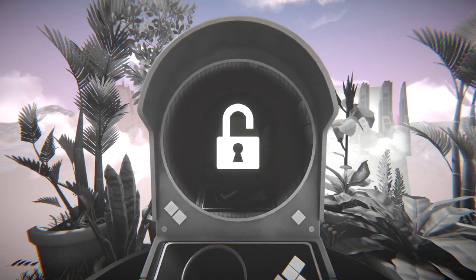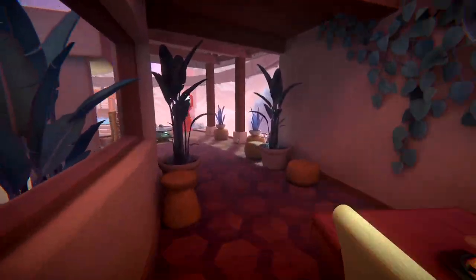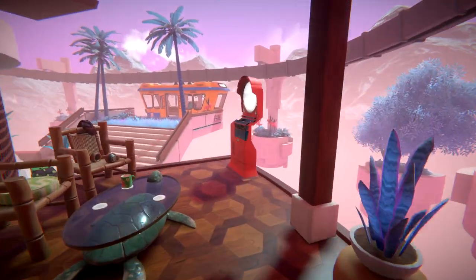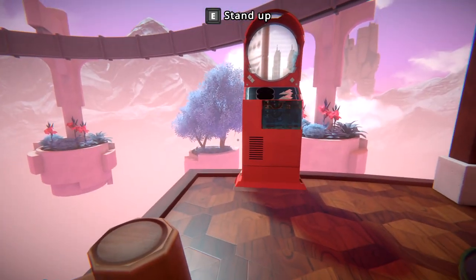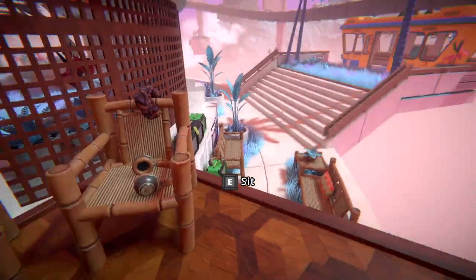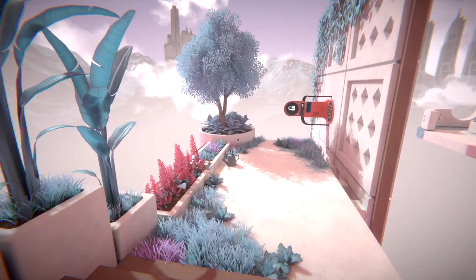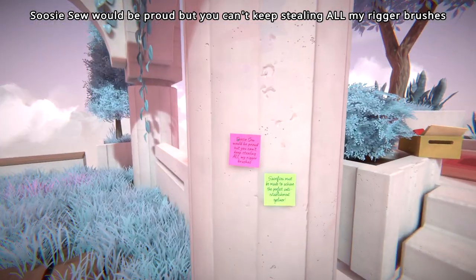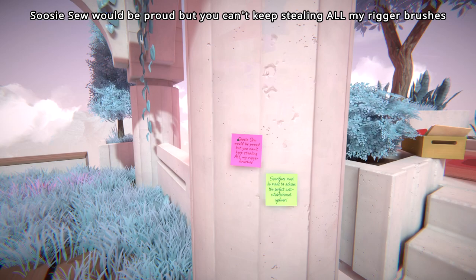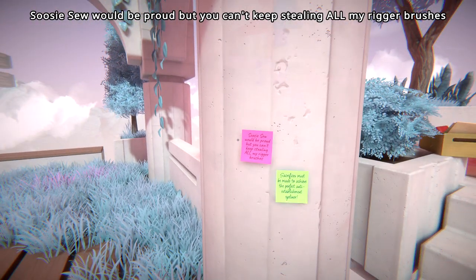I feel like I'm ruining all these nice paintings by putting these pictures together. All right, we got through there. Where's next? Anything here we can pick up? I guess it's down there. Optional — yeah, I want to do optionals. I like those. Keep stealing all my... what? Bushes. Sacrifice must be made to achieve the perfect anti-establishment. I learned.